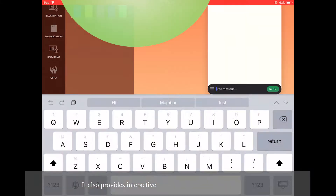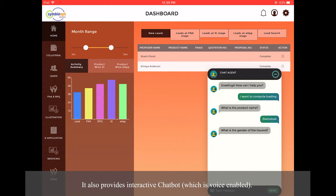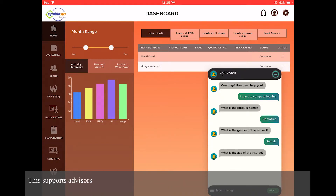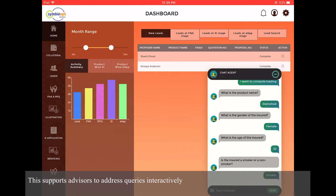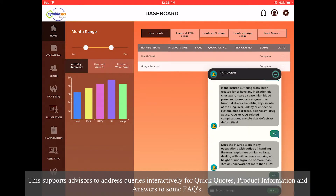It also provides an interactive chatbot, which uses conversational API from Dialogflow. This supports advisors to address queries interactively for quick quotes, product information, and answers to some FAQs.